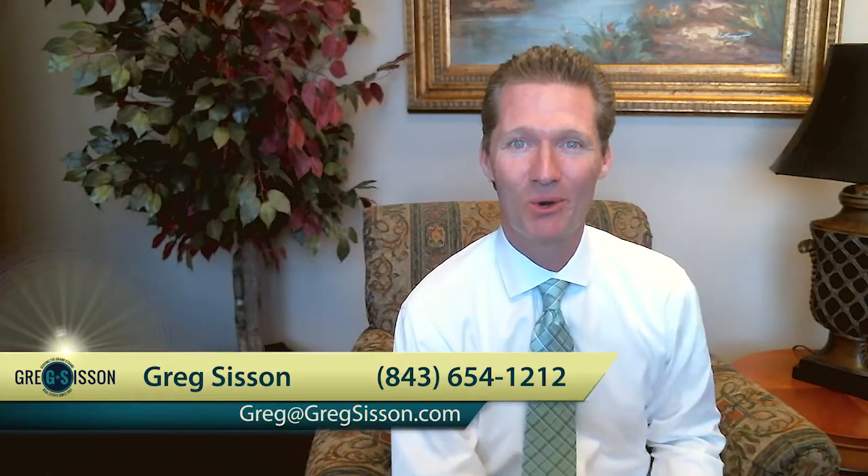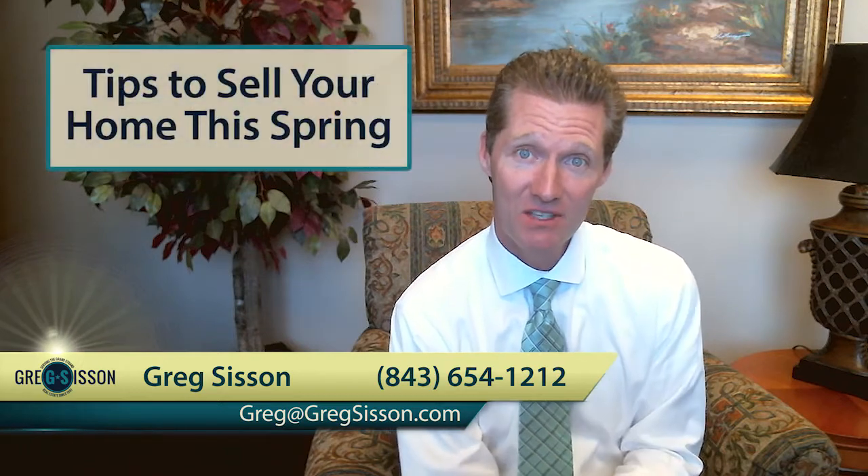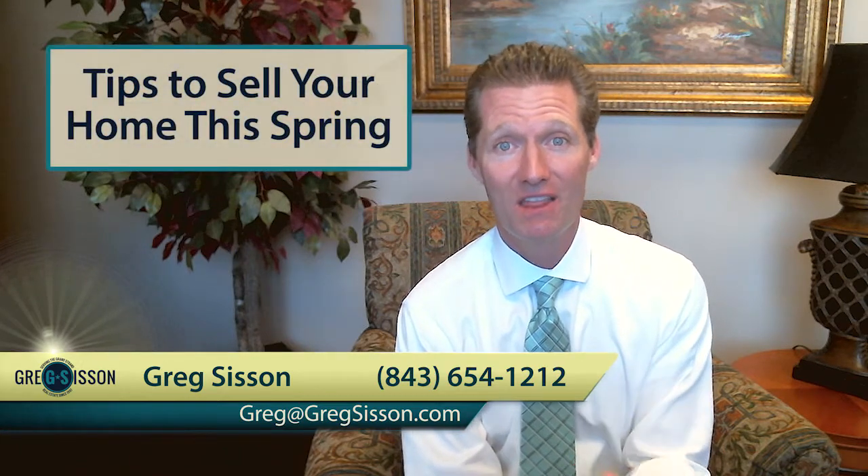Hey, it's Greg Sisson here in Myrtle Beach. I'm talking today about tips to sell your home this spring.